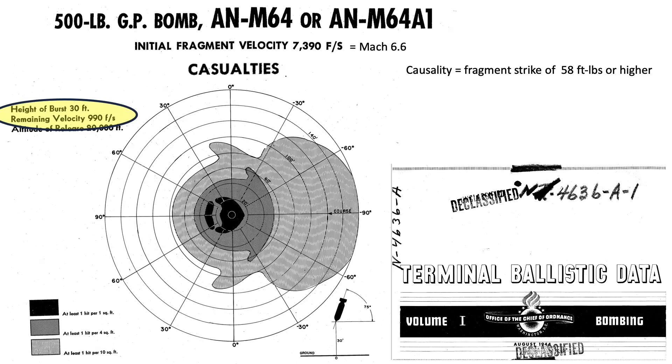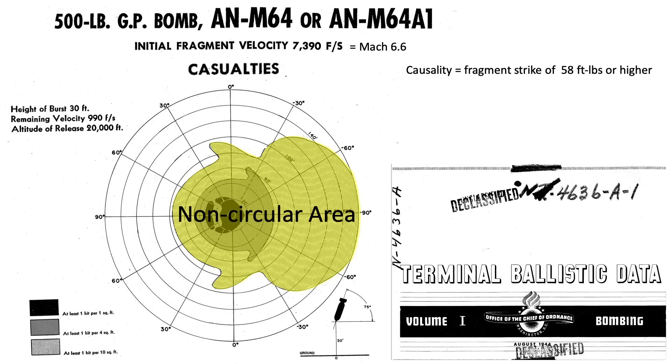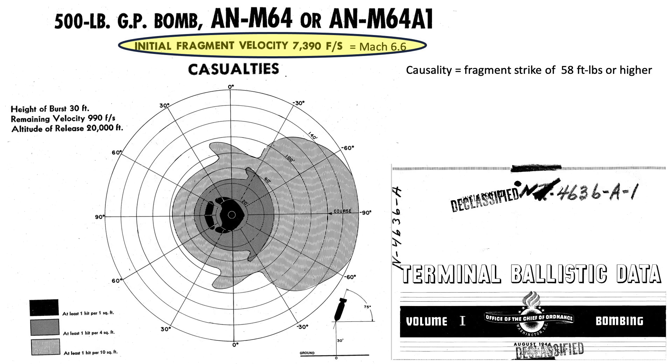The plot is valid for a bomb burst height of 30 feet at a bomb burst speed of 990 feet per second at a strike angle of 75 degrees from the horizontal. The shaded zones represent a casualty fragment strike per 1, 4, and 10 square feet. The strike area is not circular given the bomb's angle, speed, and height at detonation. The bomb's initial casing fragment velocity is 7,390 feet per second, or Mach 6.6.